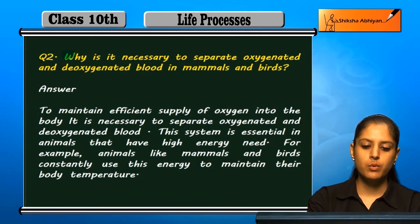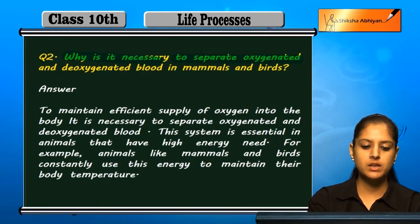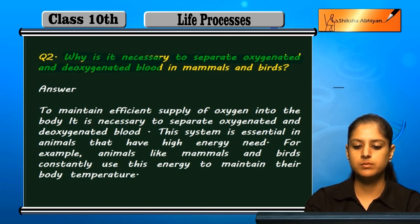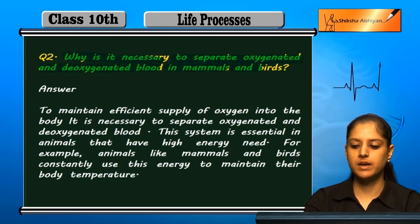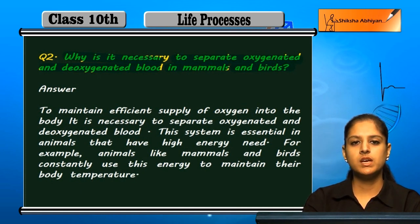Question No. 2: Why is it necessary to separate oxygenated and deoxygenated blood in mammals and birds?